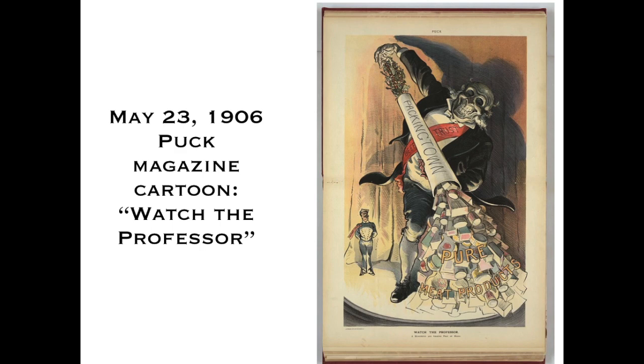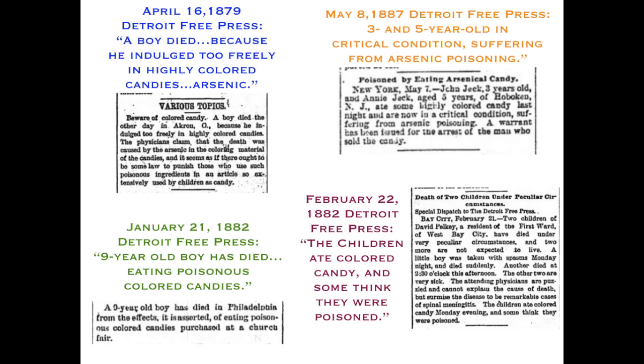Arsenic in candy was a big problem, as shown by several examples from the Free Press. In 1879, a boy died because he indulged too freely in highly colored candies colored with arsenic. A three-year-old and a five-year-old succumbed to arsenic poisoning from something so innocent. In 1882, a nine-year-old boy died from candies he got at a church fair — on such a happy and innocent occasion. This was a very widespread and sometimes very sad event.